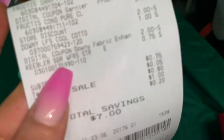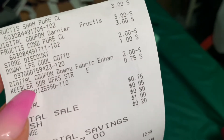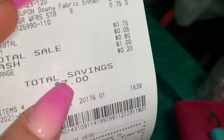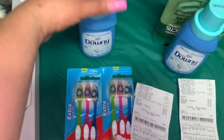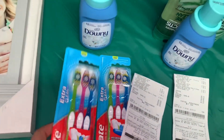Me hubiera quedado totalmente gratis pero me llevé a la niña más pequeña conmigo, y me agarró unas galletitas de 75 centavos, que fue básicamente lo que pagué en esta transacción. Como pueden ver, me ahorré 7 dólares en esta compra.